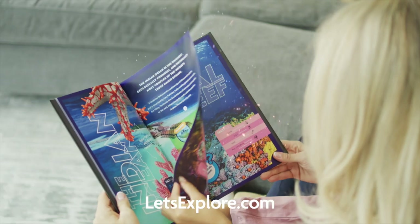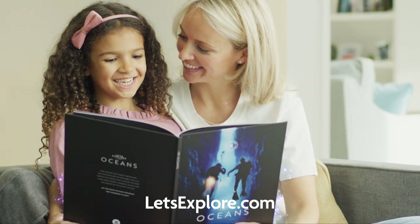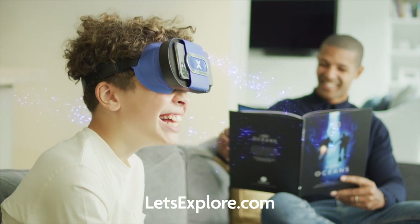And discover even more with the incredible full-color Let's Explore Oceans hardback book. Your voyage of discovery starts now. It's fathoms of fun for all the family.